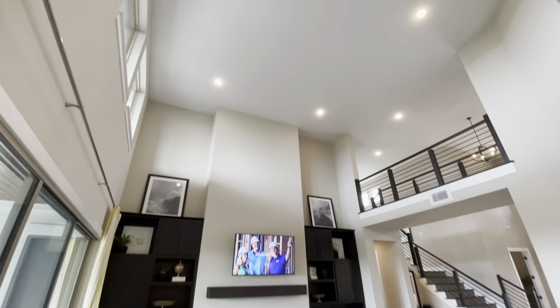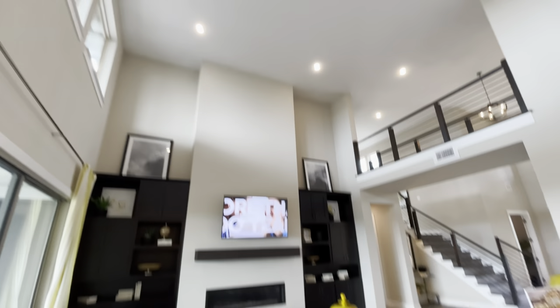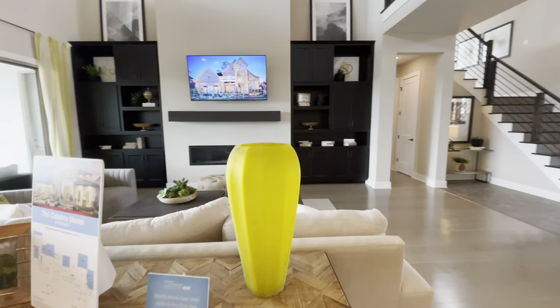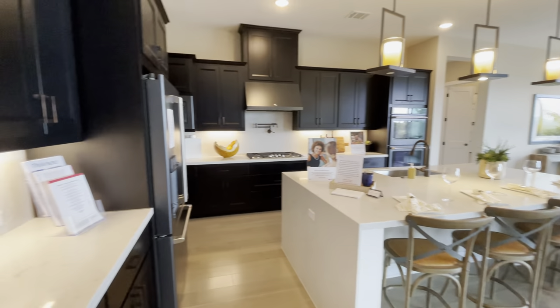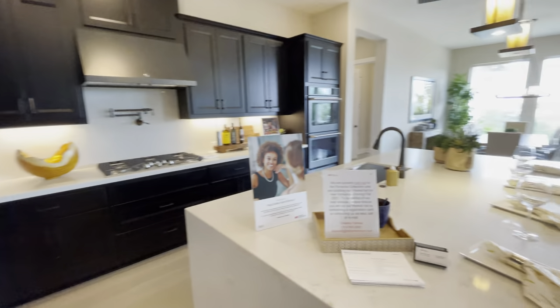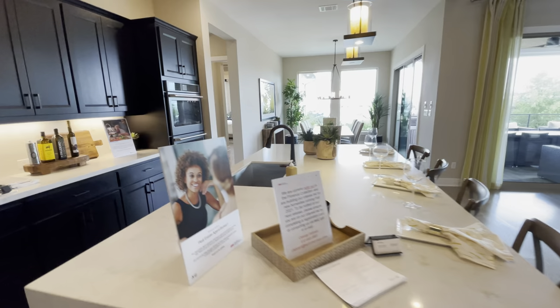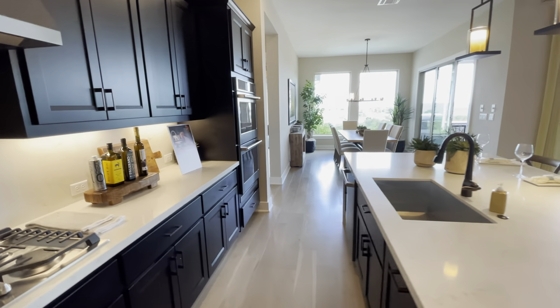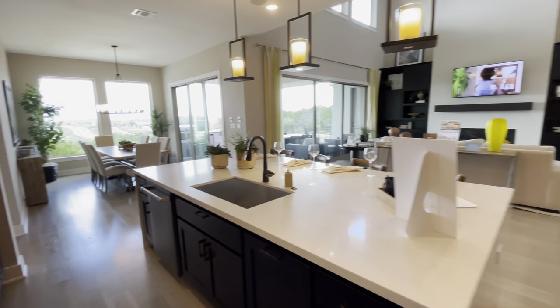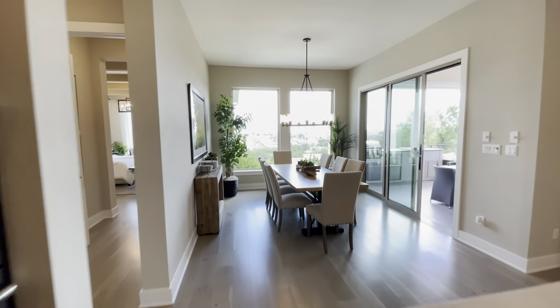Look at these beautiful, huge ceilings — oh my goodness. Taylor Morrison, this is such a gorgeous model home — the Catalina model. This is breathtaking. This one is actually sold out here. I'm going to grab a floor plan because this is just absolutely insane — insanely gorgeous. Look at this beautiful home, amazing.